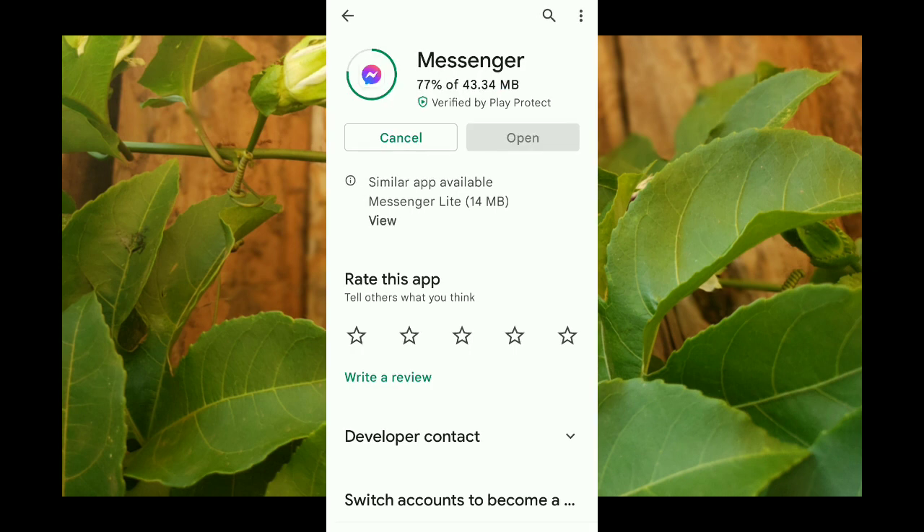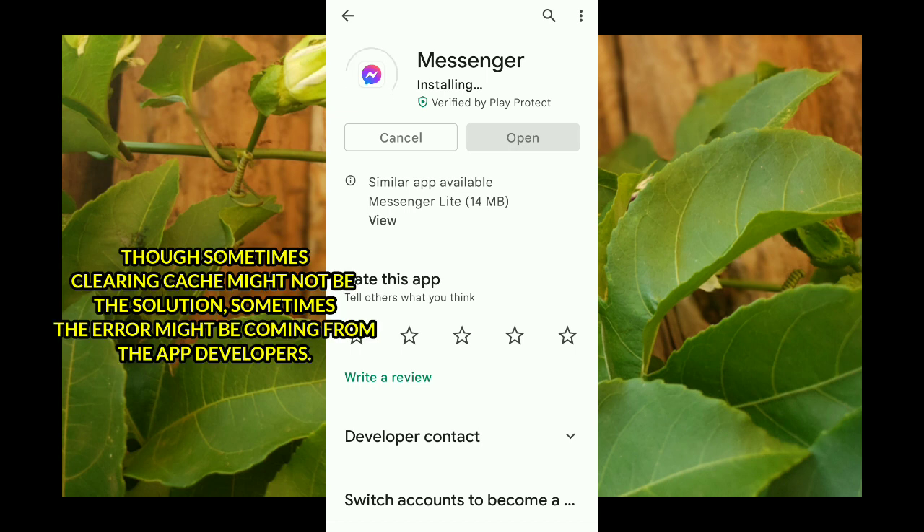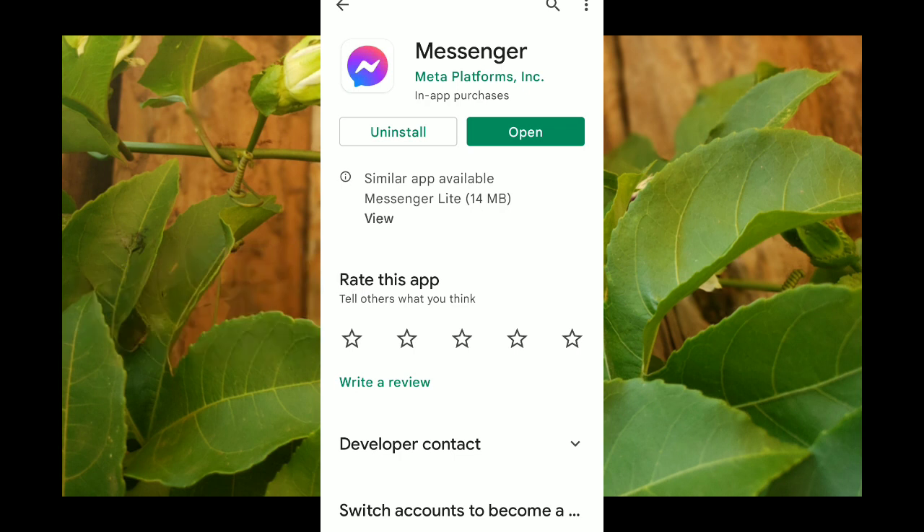Make sure you update Facebook Messenger to the latest version so this error does not happen again and you can use Facebook Messenger well. As a pro tip: if any other application misbehaves and does not open, always go to the app settings and clear the cache — it sometimes solves the problem, though not always, but it's worth the try.